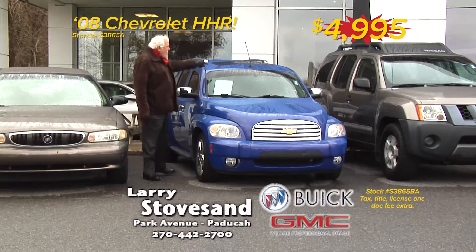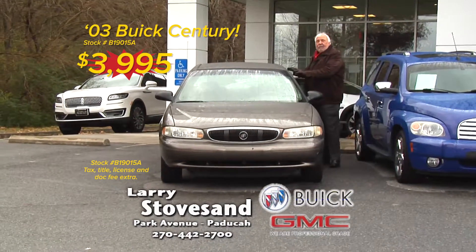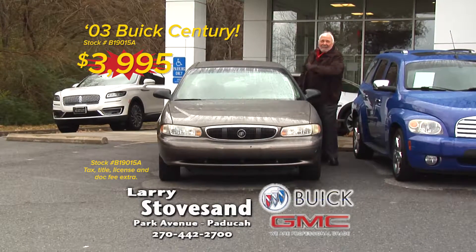Chevrolet HHR, moonroof and leather, and this guy here, a Buick Century four-door sedan, nice car, runs like a top, $39.95. Come get you one.